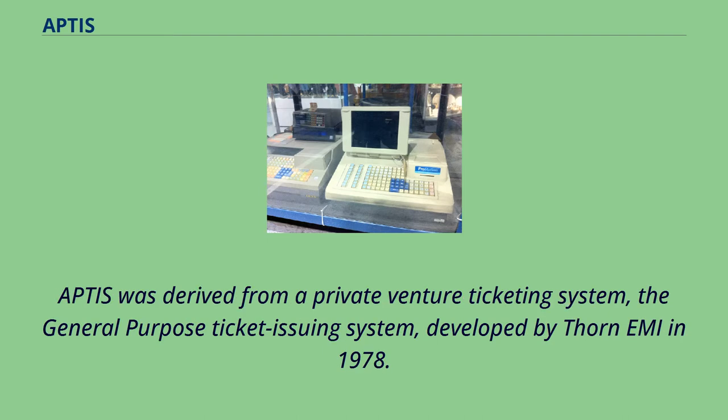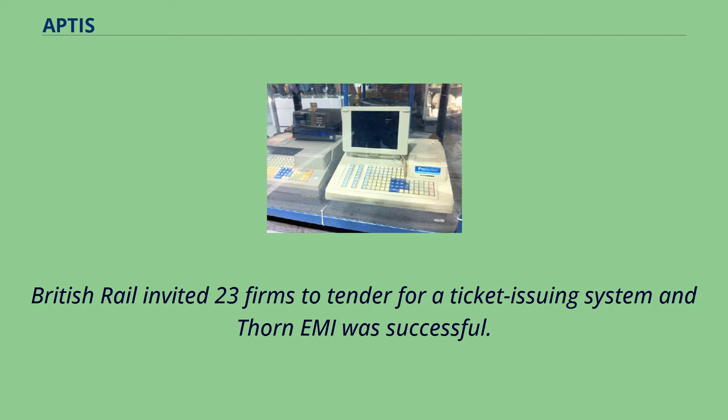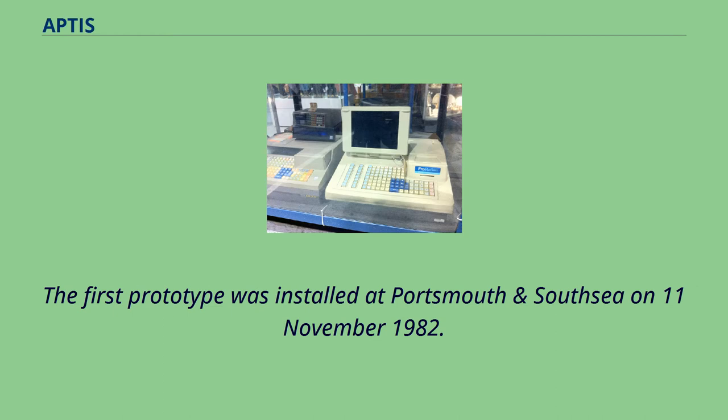APTIS was derived from a private venture ticketing system, the General Purpose Ticket Issuing System, developed by Thorne-ME in 1978. It had 25 kilobytes of memory. British Rail invited 23 firms to tender for a ticket-issuing system and Thorne-ME was successful. The first prototype was installed at Portsmouth in Southsea on November 11, 1982.